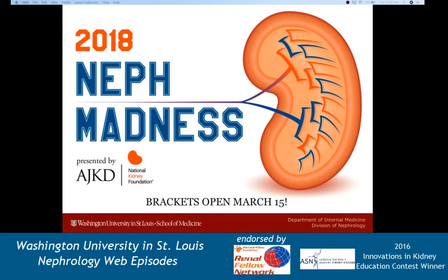Before I kick off this one, I want to let you guys know that very next month, coming up in March, will be Neff Madness hosted on the AJKD blog. It's going to be a really exciting year with lots of incredible matchups, great learning, and hopefully lots of discussion. So please be sure to check that out — if you're a fellow, make a bracket, there are some prizes involved. Most of all, have fun and learn something.